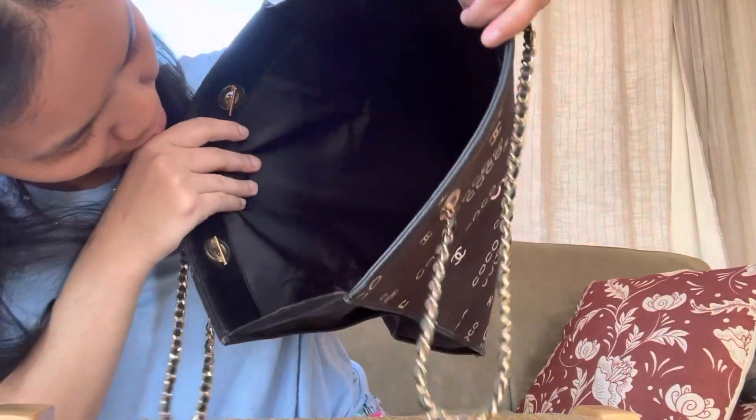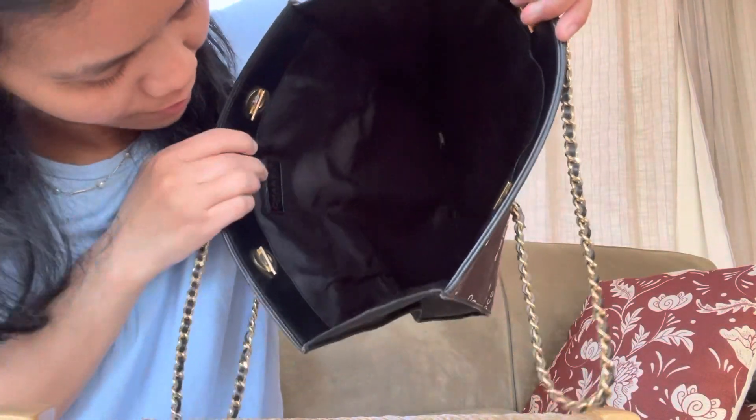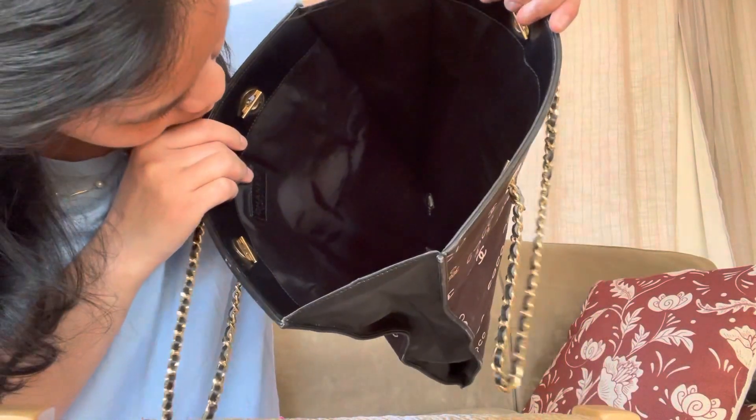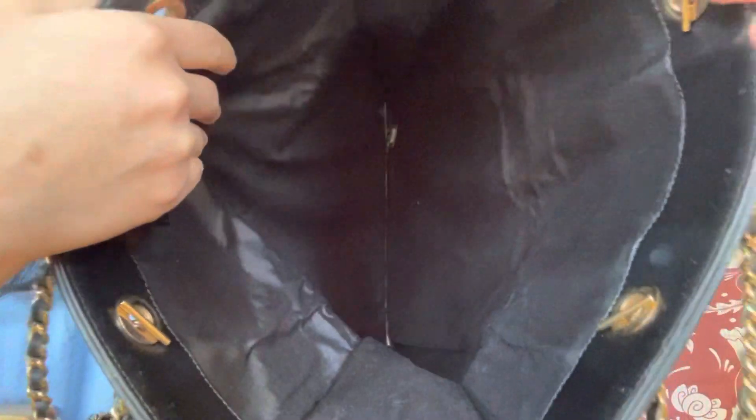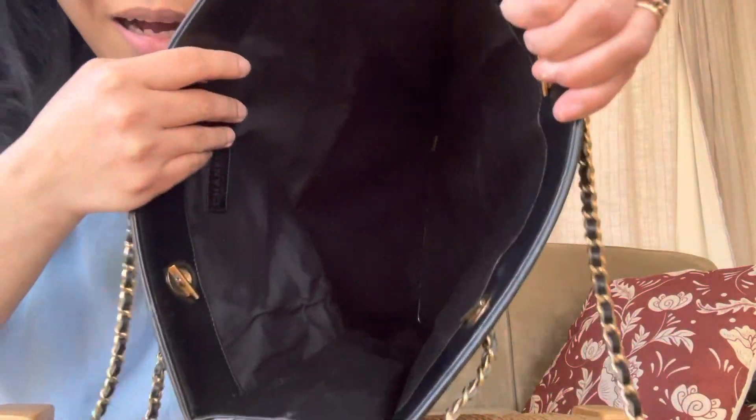That's the inside of the bag — it's just plain hollow. It's a perfect size for me, to be honest, and there's a serial number over here. It's really hard to see; I think it's right on the bottom. I love it.